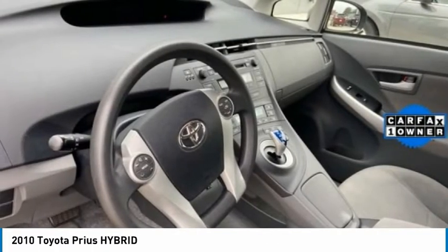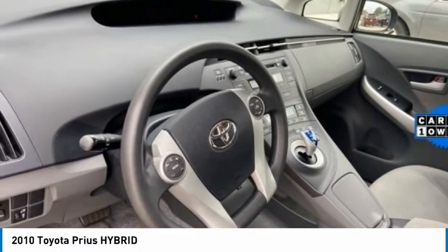This vehicle offers reliability and good looks at a great price. So come in and take a test drive today. Good day.